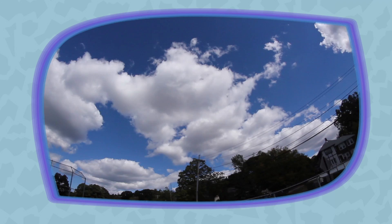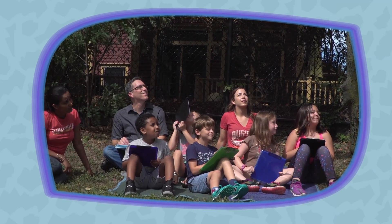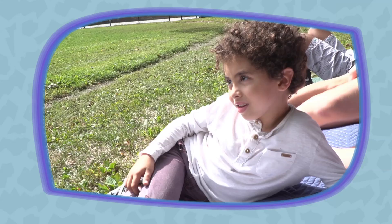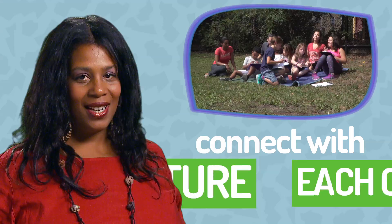One of my favorites is looking for animal shapes in the clouds. How many different animals can you find? Try looking at the same time every day, like right before bed or first thing in the morning.